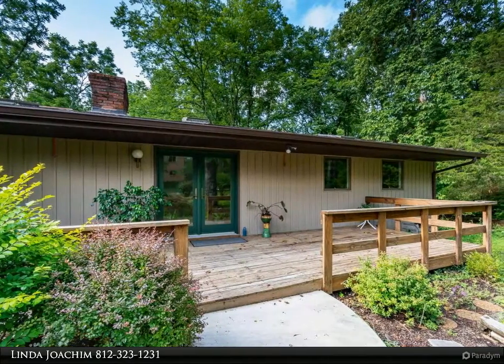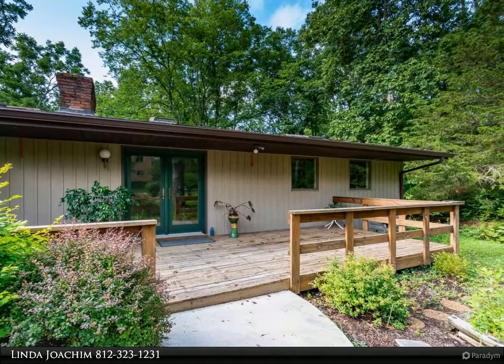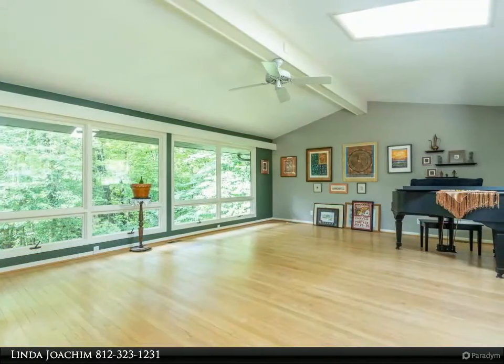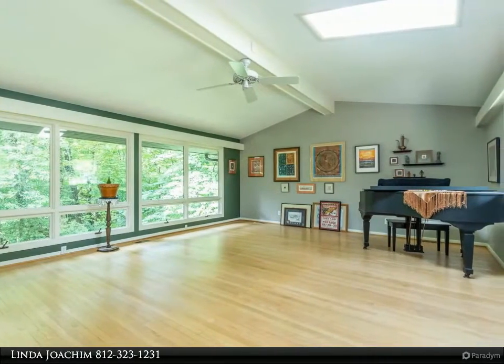This home has an abundance of natural light thanks to skylights and lots of windows, and offers fabulous views of the woods. Located on 1.3 acres at the end of a cul-de-sac, this home offers four bedrooms, two full baths, and two half baths.